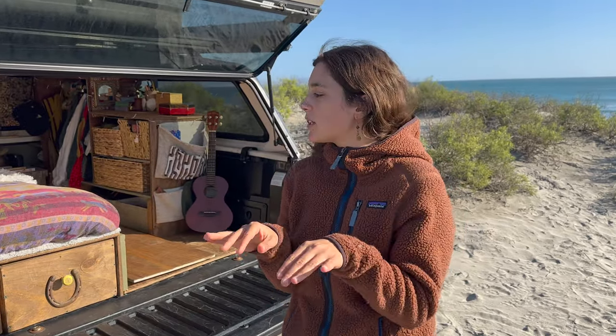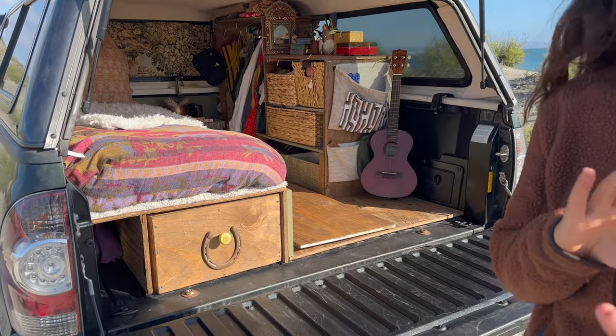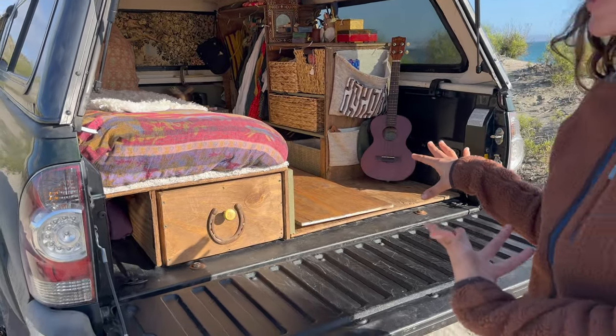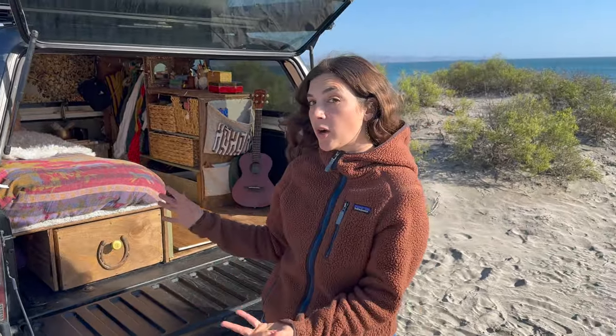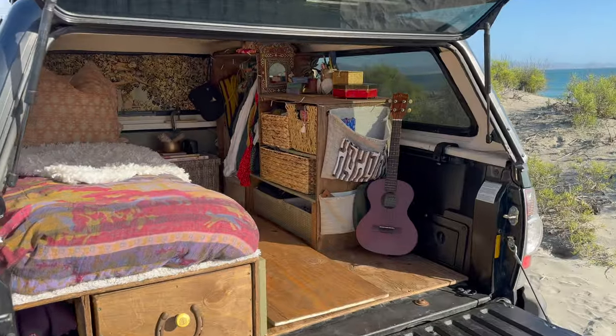We are in an amazing location. I wanted to go ahead and show you guys what the final build turned out to be — the drawer, the whole closet system that I designed, so I'll show you everything.